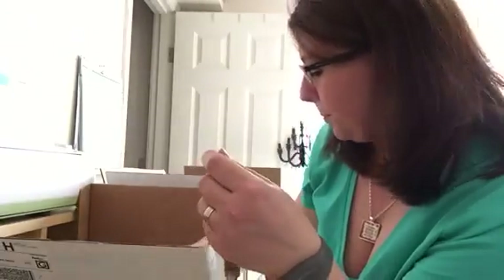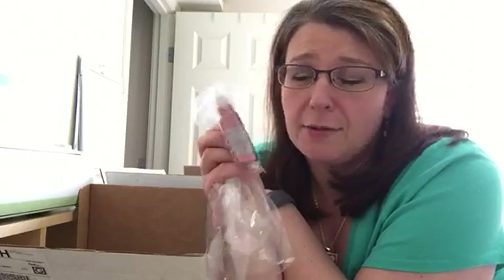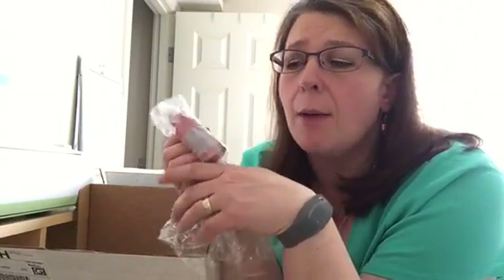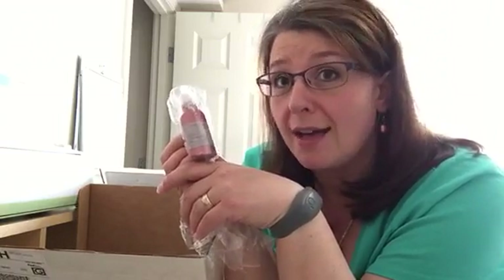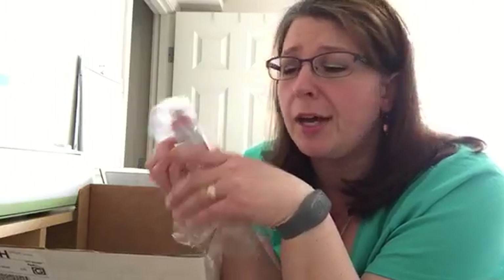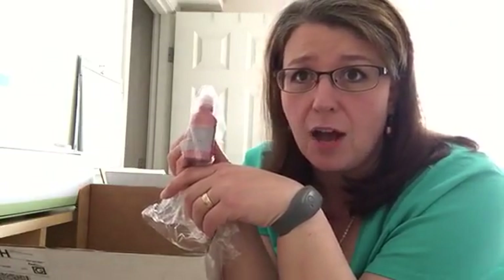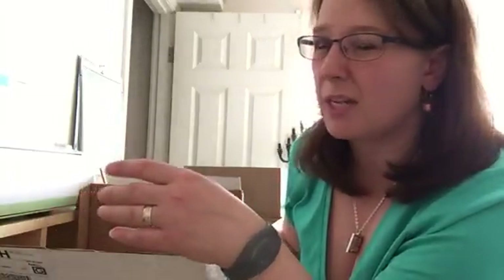I got a bottle of Glitz glitter gel — I was so sad to see this line retire. I still use my Glitz, especially when making something for myself. I don't use it as much in classes anymore because it does take some time to dry, but if you're looking for something that's quick to add a little dash of color and don't want to use the tapes, glitter gels are awesome, especially if you've got time to let it dry.